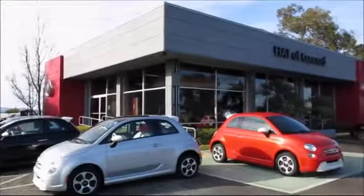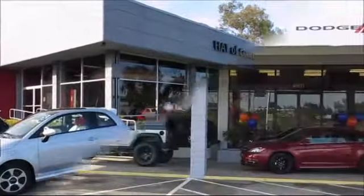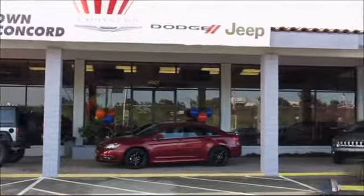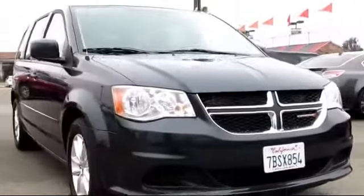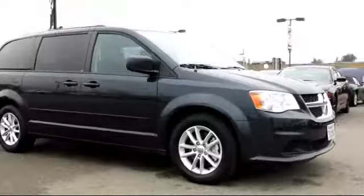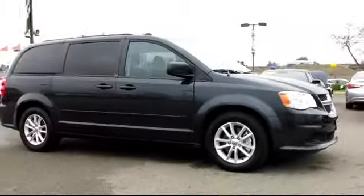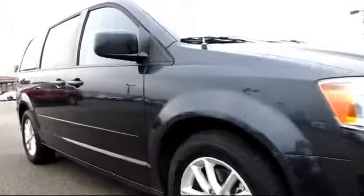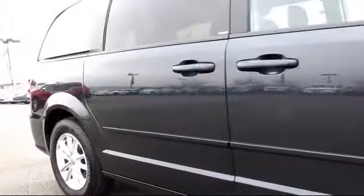Family owned and operated Crown Concord Chrysler Dodge Jeep Ram is proud to present another vehicle from our great inventory of pre-owned cars and trucks, and comes equipped with power windows, remote keyless entry, bucket seats, roof rack, steering wheel controls, CD player, traction control, rear defroster, side airbags, alloy wheels, and much more.